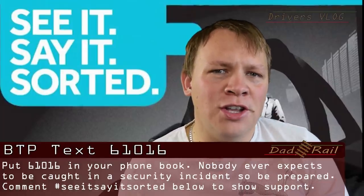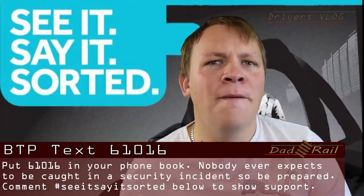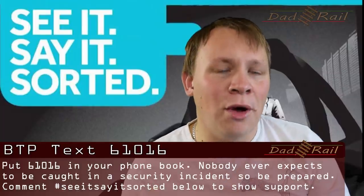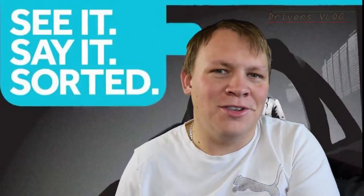You never ever know when you're going to need it. You could be out train spotting, travelling to work, on a train — you could see something and need that number. So put 61016 in your phone — that's the British Transport Police number. If you see or hear anything suspicious, text that number: 61016. Once you've put it in your phone, comment 'see it, say it, sorted' in the comments section below so I know you've done it.